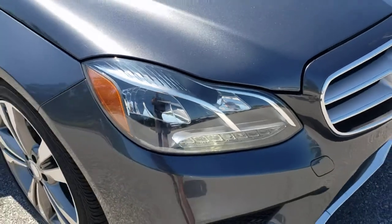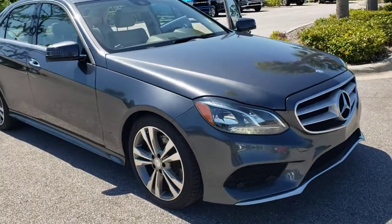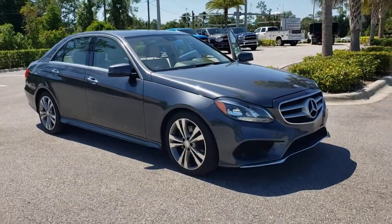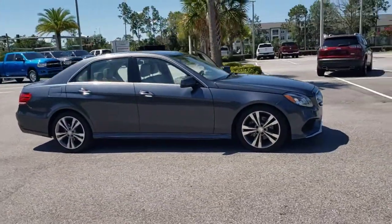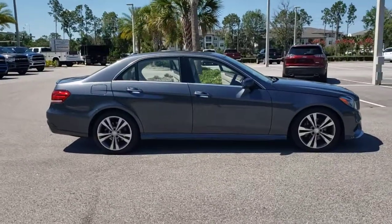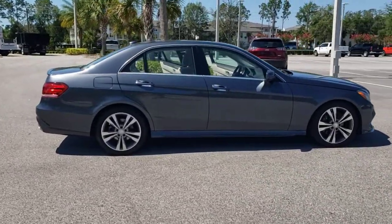This could be the car for you — the 2016 Mercedes-Benz E-Class. This vehicle is an outstanding buy with fewer than 70,000 miles on the odometer. You deserve a ride that was designed with your needs in mind.